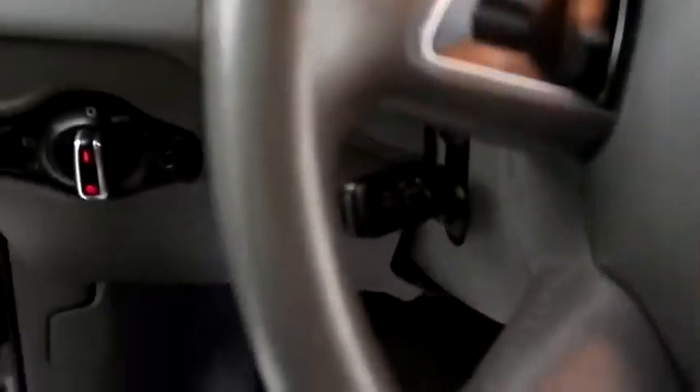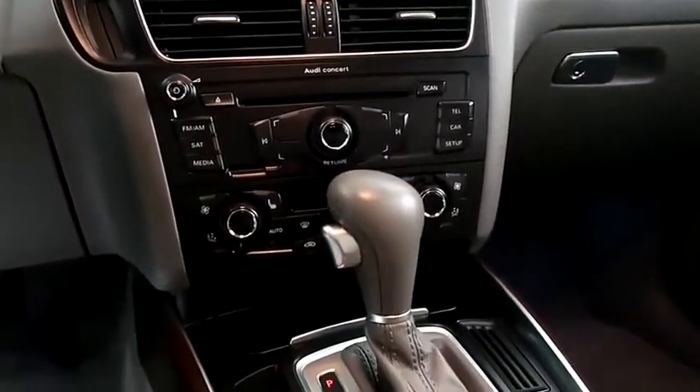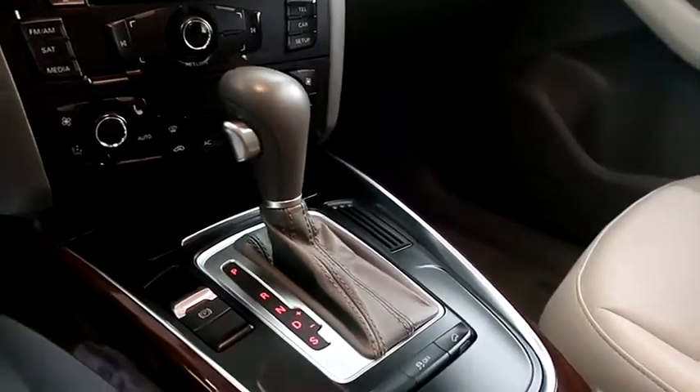Inside: cruise controls, full stereo that includes a CD player, dual climate control and dual heated seats, and your automatic transmission is here.